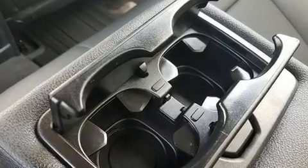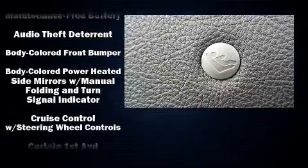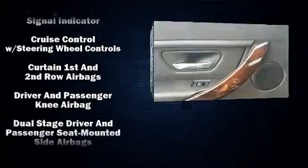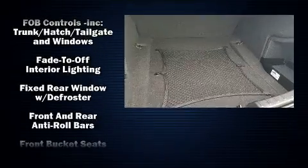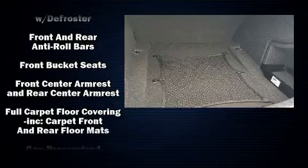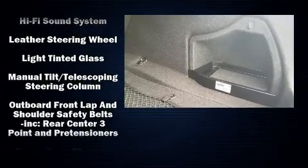BMW also prioritized safety and security with features such as anti-whiplash front head restraints, a panic alarm, an emergency communication system, and 4-wheel disc brakes with ABS. This car was designed with safety in mind, allowing you to drive with even greater assurance.